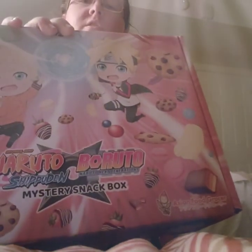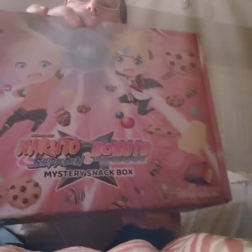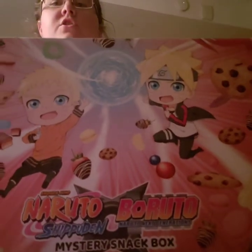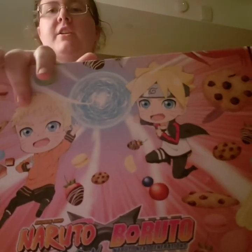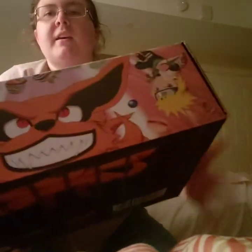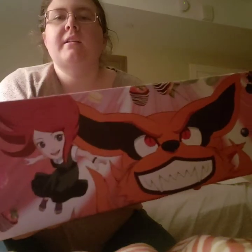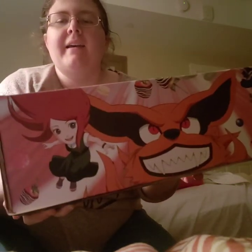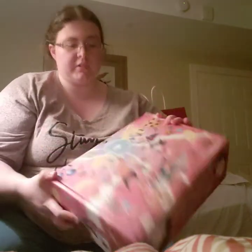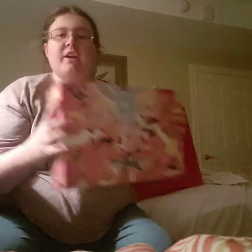It has arrived — the Naruto Boruto mystery snack box! It's a partnership between It'Sugar and Asian Food Grocer. Just look at this box art — it is so cute. There's a chibi Boruto and a chibi Naruto doing a Rasengan together with magic cookies and snacks all around them. On the back is a little Kurama, Naruto's parents, the Fourth Hokage, Hinata and Himawari, with little snacks all around. I love it.